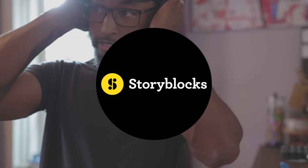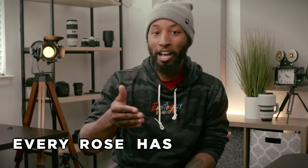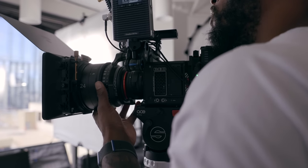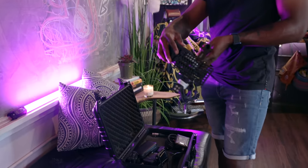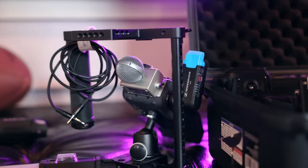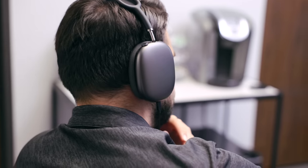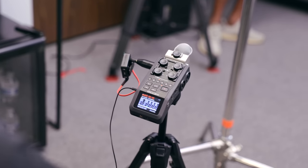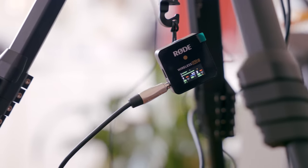This video is sponsored by Storyblocks. Have you ever heard the saying that every rose has its thorn? In my case, when it comes to filmmaking, that thorn has always been audio. Figuring out how to capture high quality audio no matter what situation I'm in has always been a never-ending hurdle. But recently, shooting a ton of projects for a particular client has forced me to really learn how to adapt my audio solution based on the jobs and situations. So in this video I want to answer the question of how I go about capturing high quality audio no matter the situation.